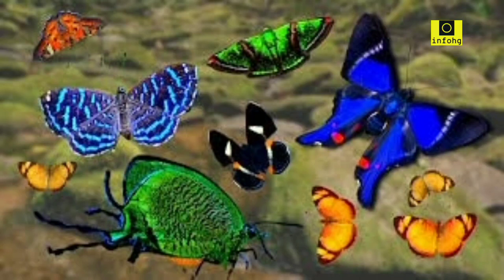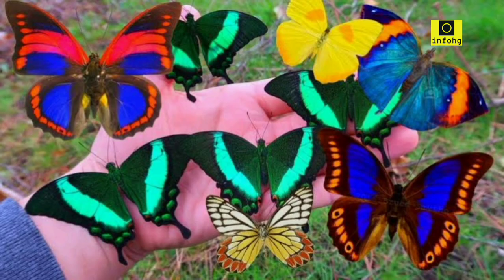Most beautiful types of butterflies in the world. Butterflies are some of the most captivating creatures in the world, known for their exquisite beauty and graceful flight. With over 20,000 species worldwide, these colorful insects come in a variety of shapes, sizes, and patterns. In this article, we will explore some of the most beautiful types of butterflies found around the globe.